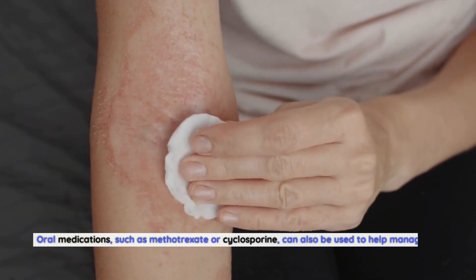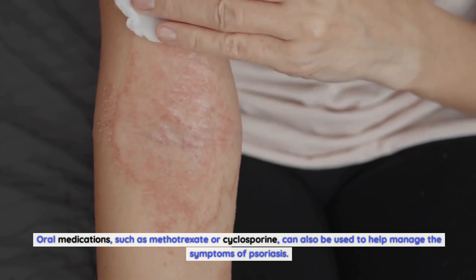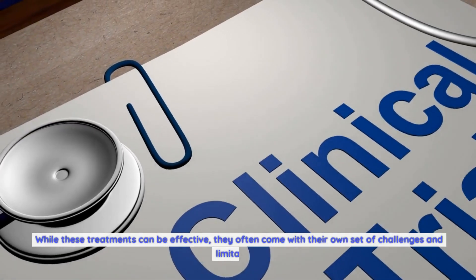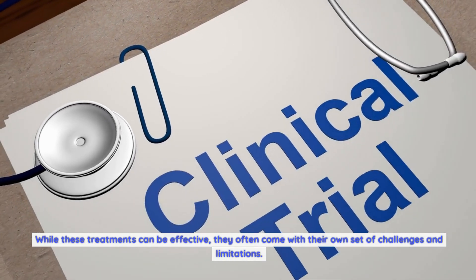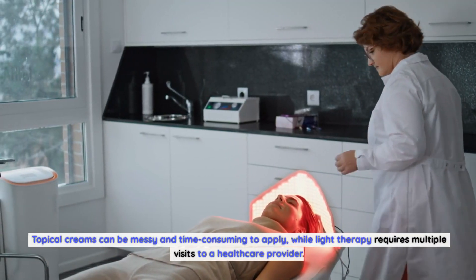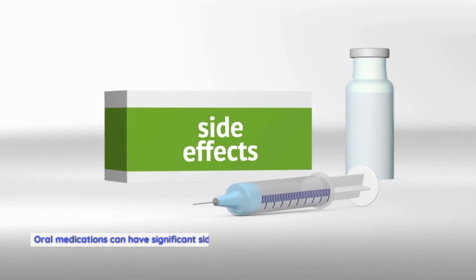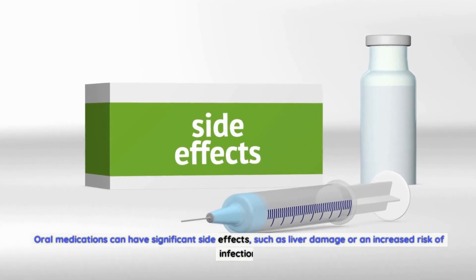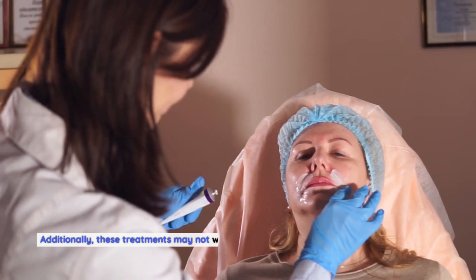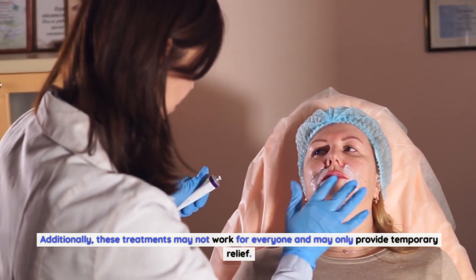Oral medications, such as methotrexate or cyclosporine, can also be used to help manage the symptoms of psoriasis. While these treatments can be effective, they often come with challenges and limitations. Topical creams can be messy and time-consuming to apply, light therapy requires multiple visits to a healthcare provider, and oral medications can have significant side effects such as liver damage or an increased risk of infection. Additionally, these treatments may not work for everyone and may only provide temporary relief.